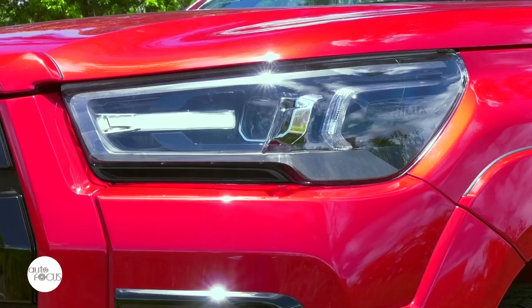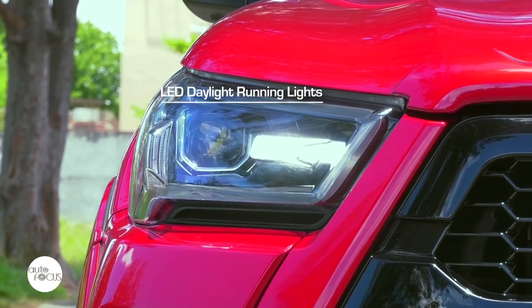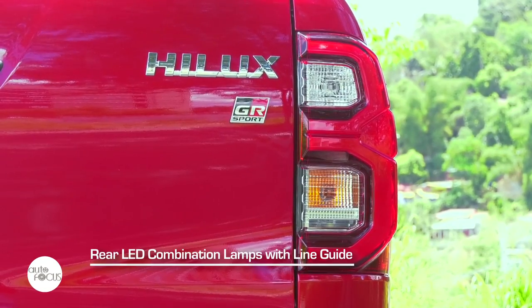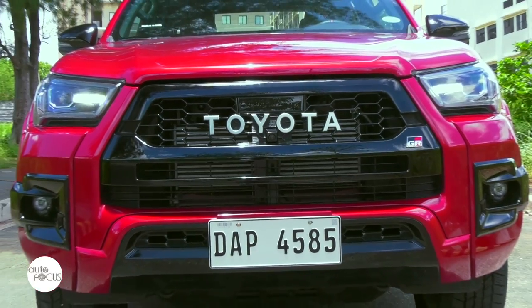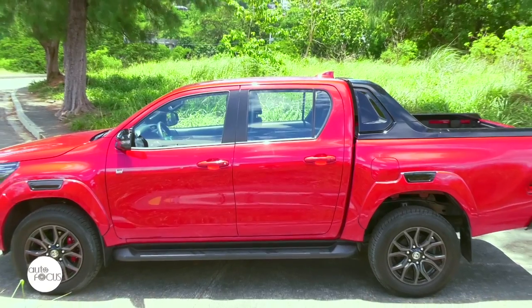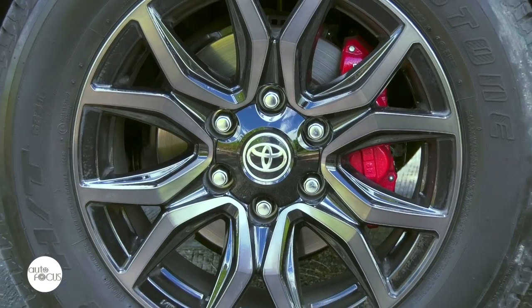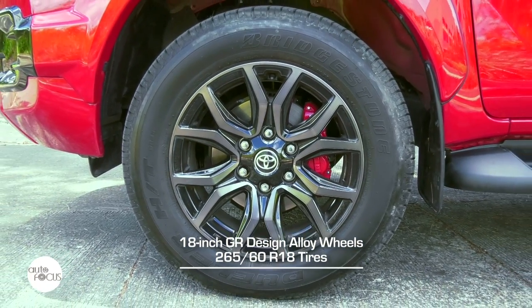Like other Hilux variants, the Hilux GRS features bi-beam LED headlamps with auto-leveling function, LED daytime running lights, LED front fog lamps, and LED rear combination lamp with line guide. Distinguishing it from its brethren are the body-colored wide-over fenders with black garnish, sports bar with LED deck lamp, thin-type antenna, and 18-inch GR design alloy wheels wrapped by 265/60R18 tires.